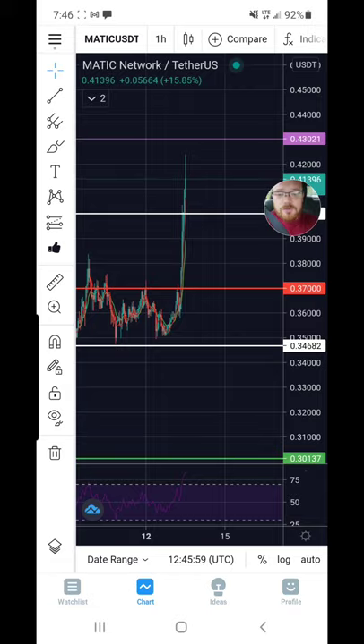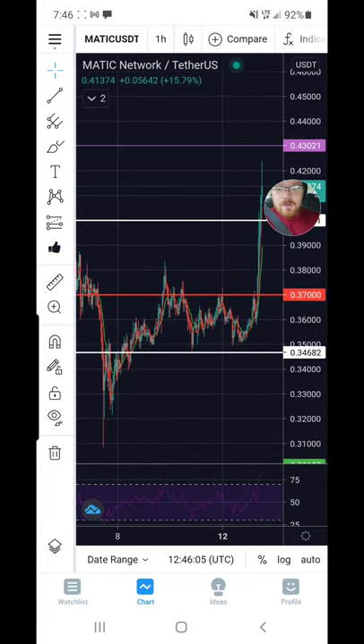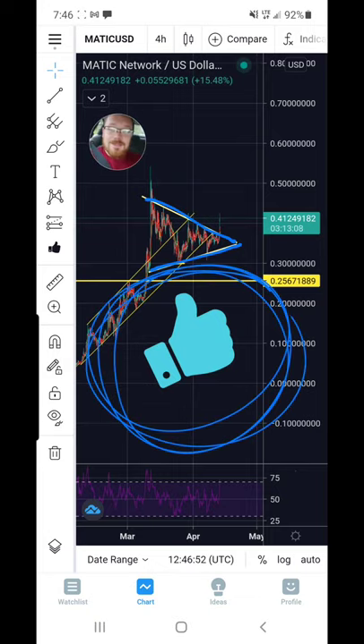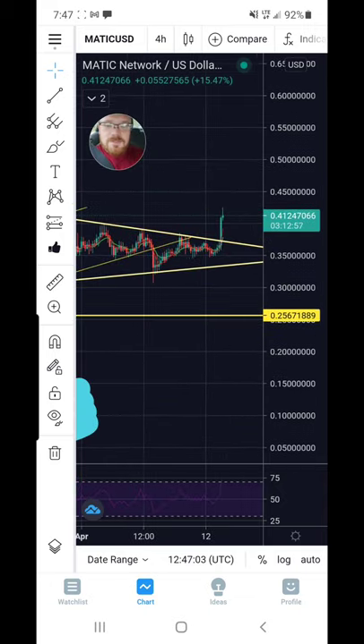We're actually heading up to retest some more resistance levels. Now I'm going to take it out to the four-hour Polygon chart and show you another perspective of what could potentially be playing out. You can see that we were in a wedge pattern here, and we would have a measured move to pay attention to for this potential break to the upside.